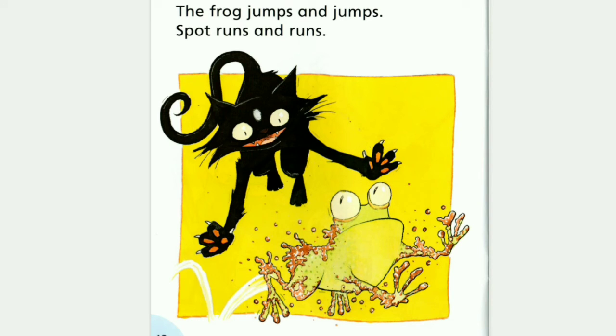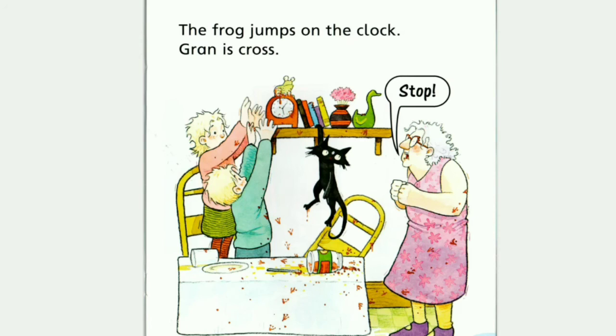The frog jumps and jumps. Spot runs and runs. Meow meow! Ribbit ribbit! The frog jumps on the clock. Gran is cross. Oh no! Stop! Meow! Meow!